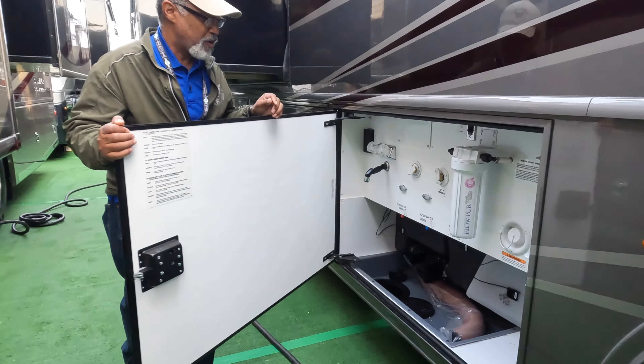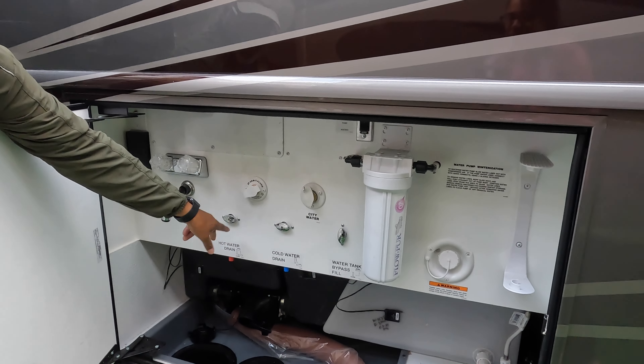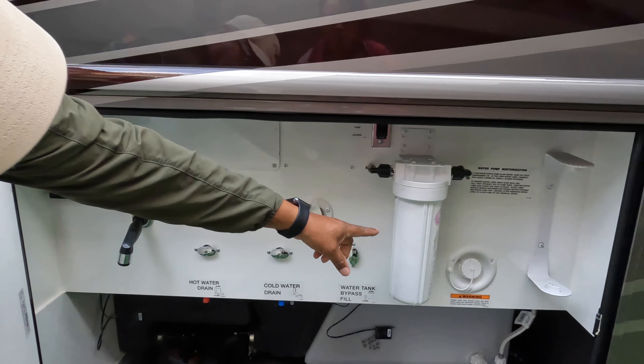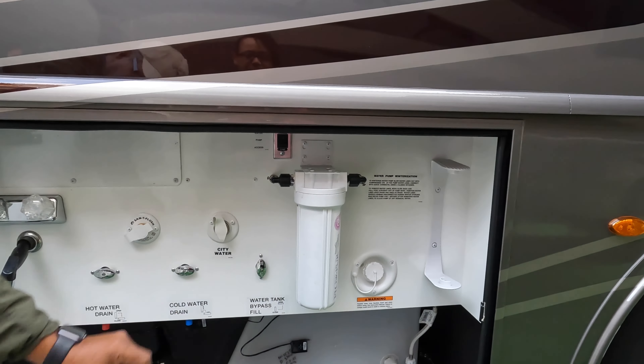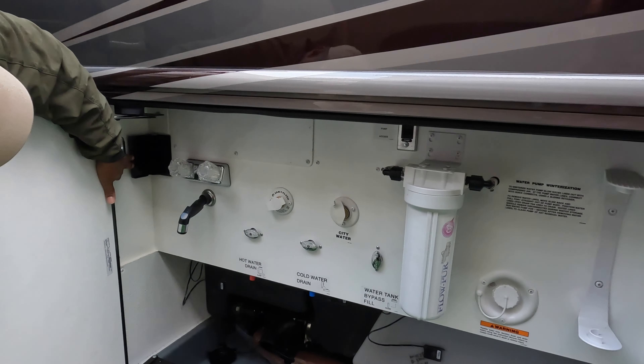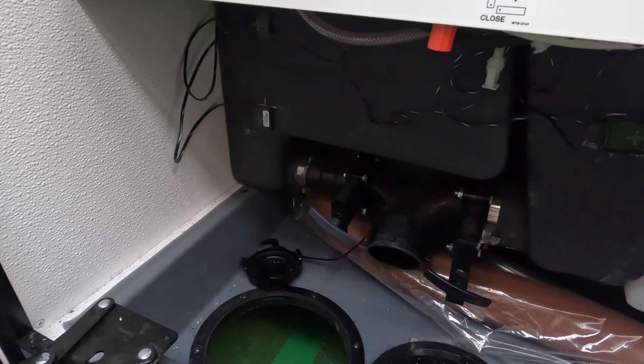Here is our wet bay. We have our outdoor shower, low point drains, your black tank flush, your city water inlet, your filter, and your pump up there. And we have a power outlet right over here. Down below, we have your black and gray tank dump.